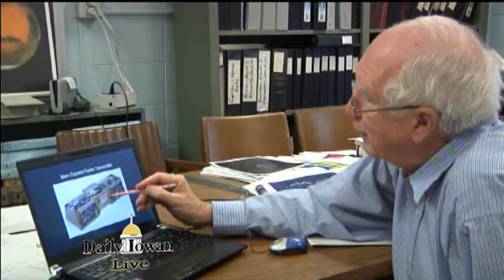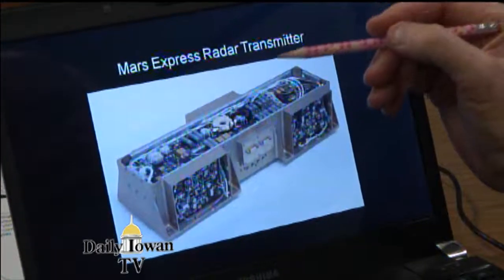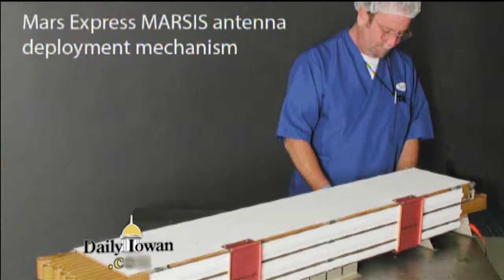Don Gurnett, a professor at the U of I, designed what he calls just another piece of the puzzle. His piece, called MARSIS, involves a radar and an antenna that gather data on Mars' upper atmosphere.